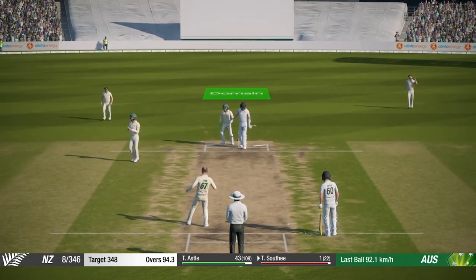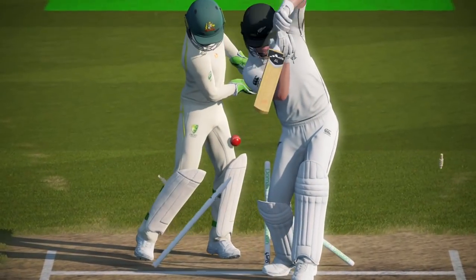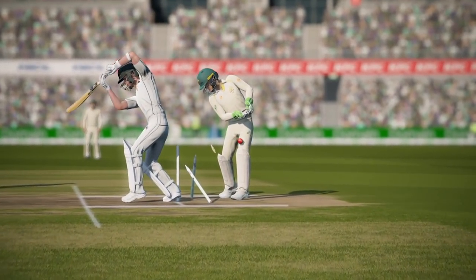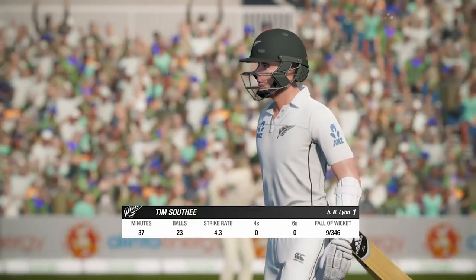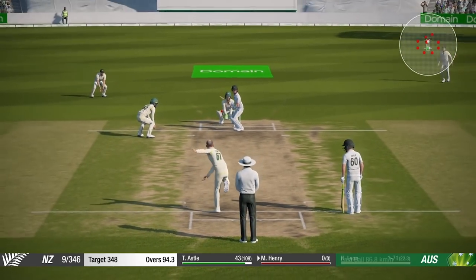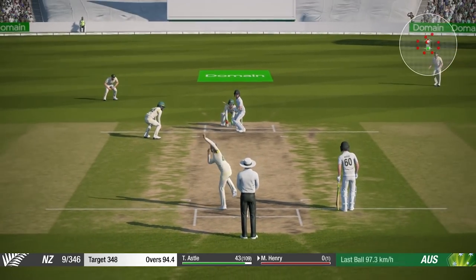The wicket falls — it's Tim Southee, and it's Nathan Lyon with the breakthrough. Off stump and middle stump — gone. Didn't bounce as much as he thought it would, and just hits the wicket. Nine for 346. Australia lead by one run. Another wicket would have them winning. New Zealand need two for victory.